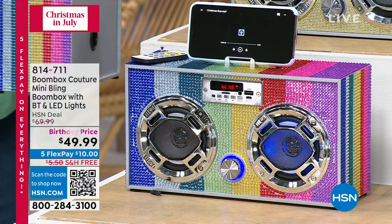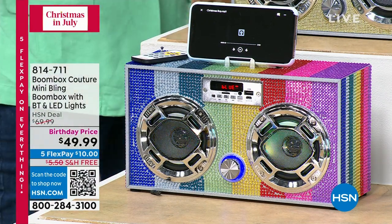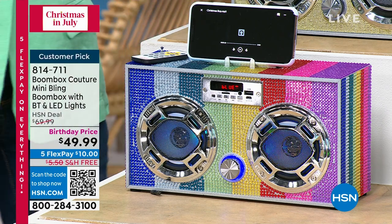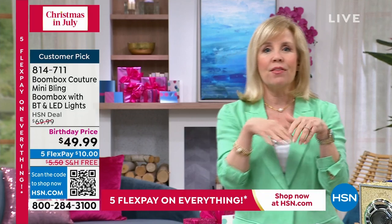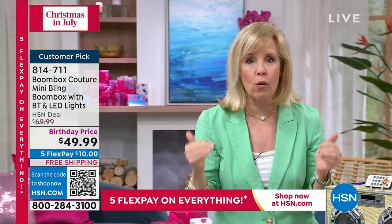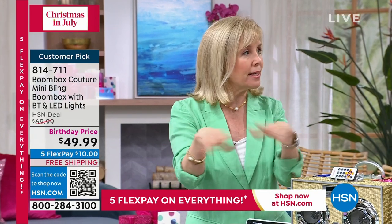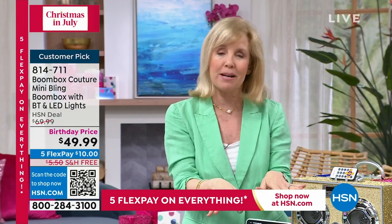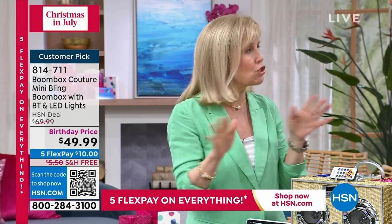We're using it at Christmas time but this is year round. In the summertime, a friend of my daughter's took it to her summer camp where she was teaching kids. The play time is eight hours — so if you're having a party or at camp, that's an entire party, all night, without having to charge it up.